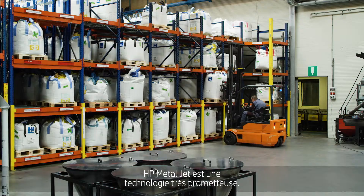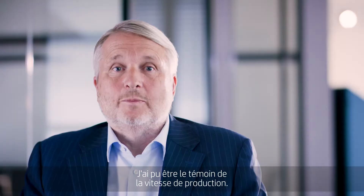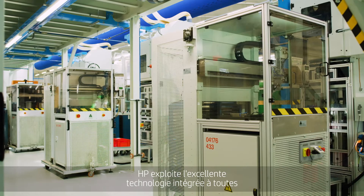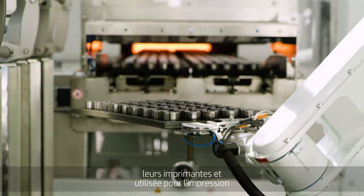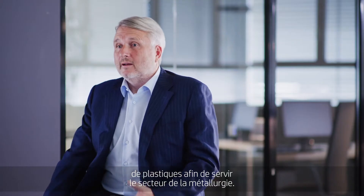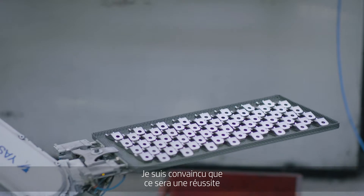HP MetalJet is a really exciting technology. I've seen the speed of production already there. I think what HP does is really using the tremendous technology they have on plastics and on other printers to just do the same they did there, and it will be absolutely successful.